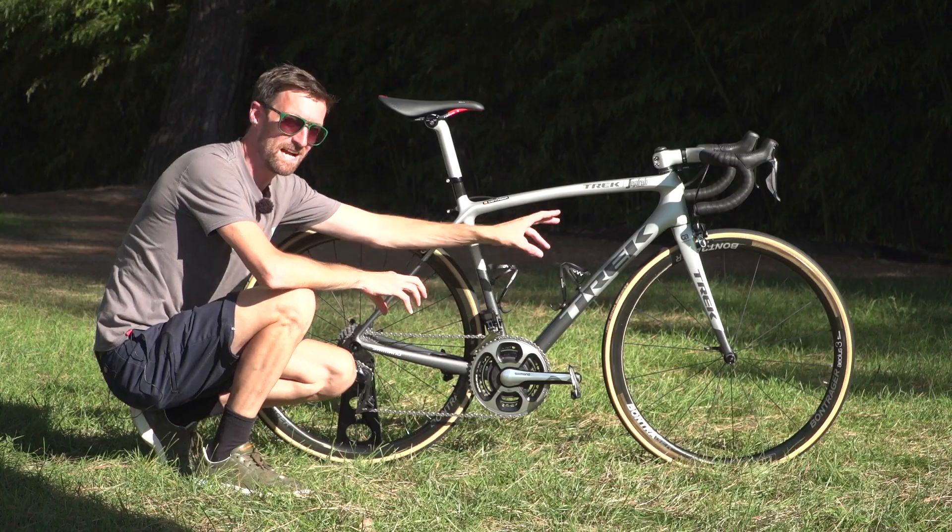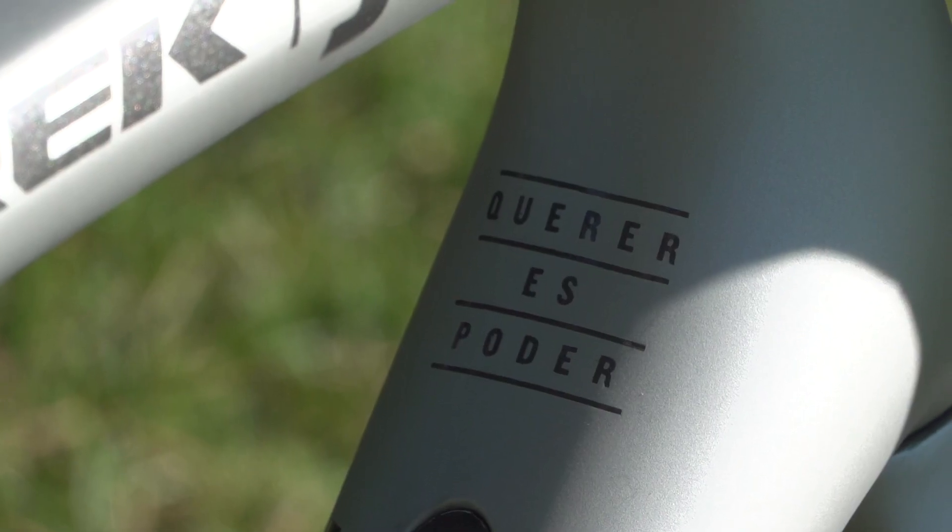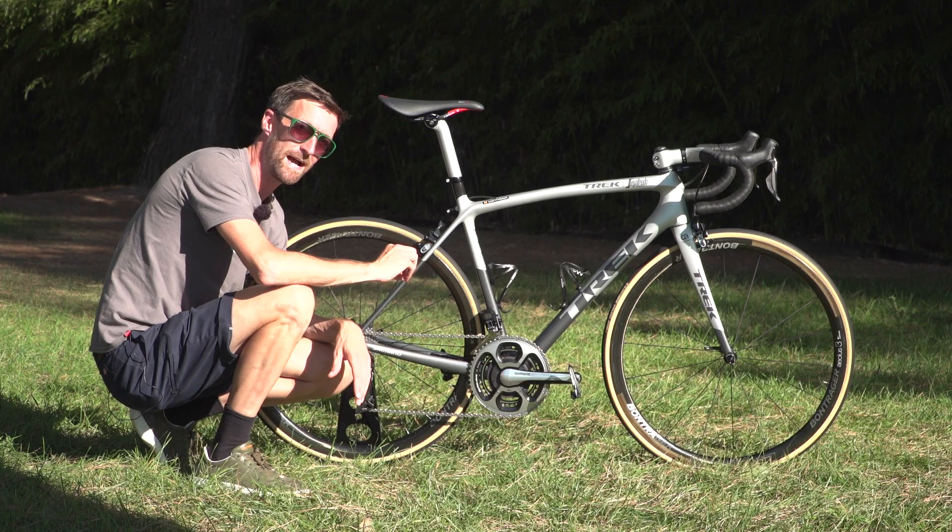Written at the top of the down tube there is 'Quella Espada.' I'm not particularly good at Spanish, as you can probably tell from my pronunciation just then, but that means 'love is power.'